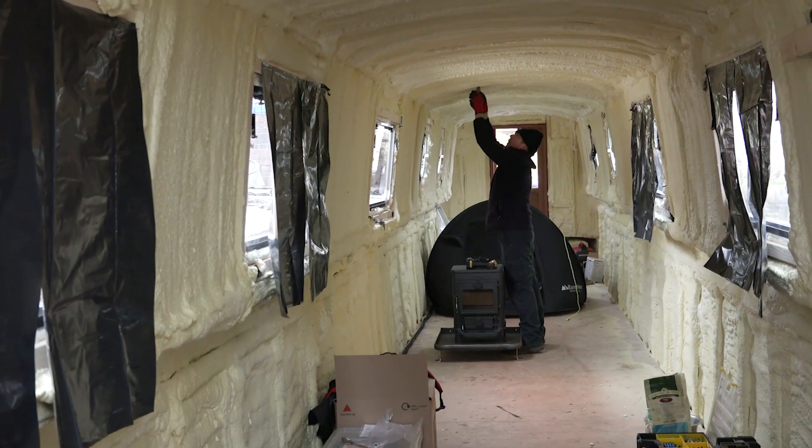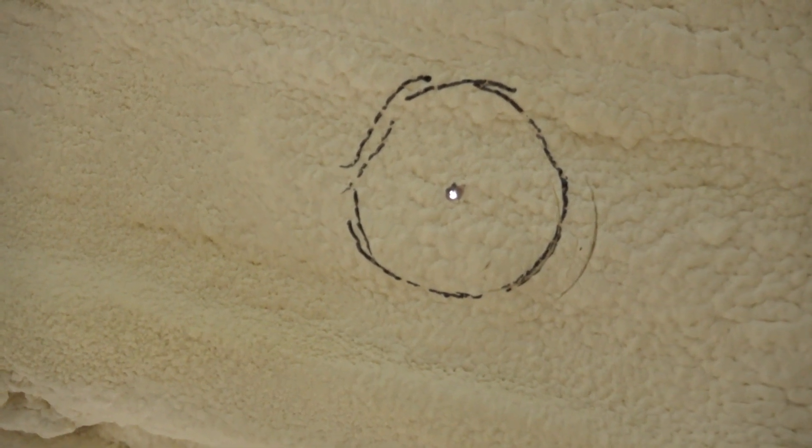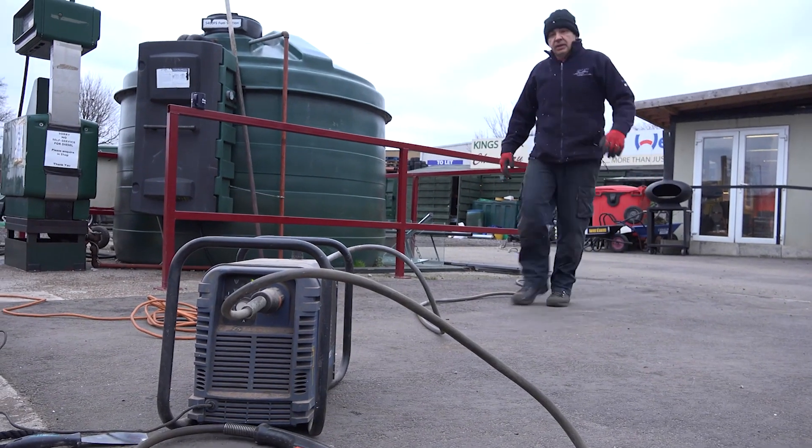With the stove in place and marked out on the floor, I opted for a straight flue. A pilot hole was drilled through the roof and then out came the plasma cutter.